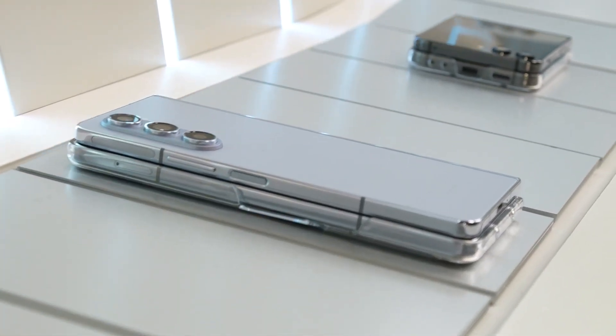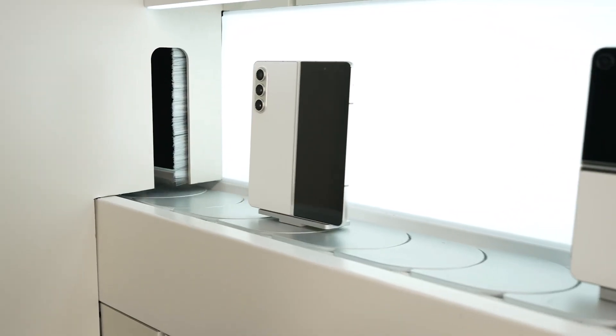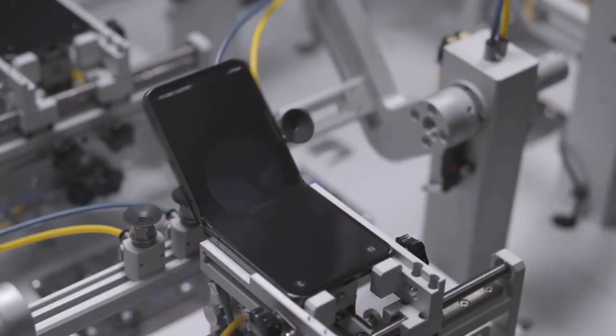Every time a new folding phone is announced, the company making it talks about how it can last hundreds of thousands of folds before problems might start to develop. These numbers were reached by using lab equipment and lots of test units, but what if humans actually tried folding these phones until they broke?